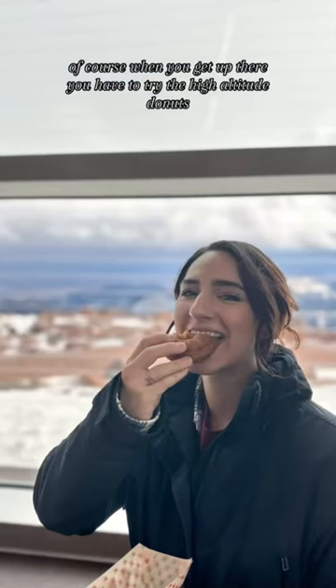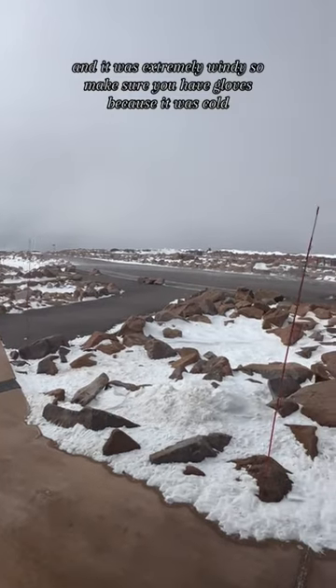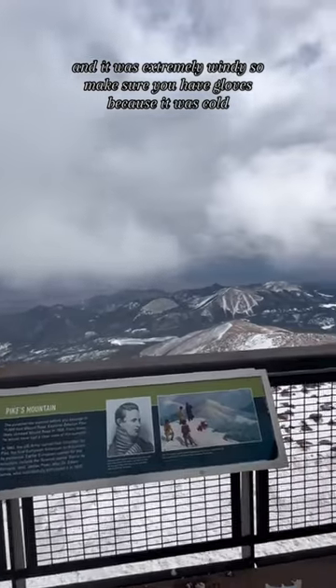Of course, when you get up there, you have to try the high-altitude donuts — super impressive. We also saw Bigfoot. And it was extremely windy, so make sure you have gloves because it was cold.